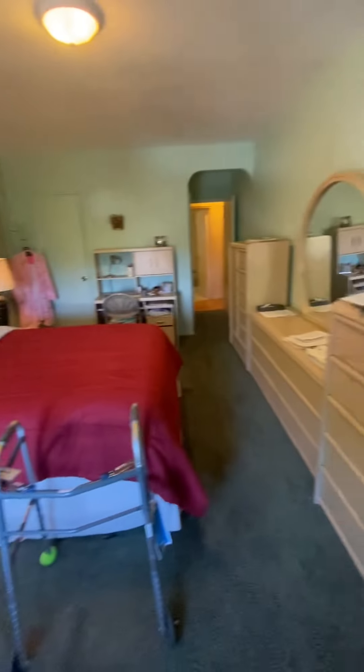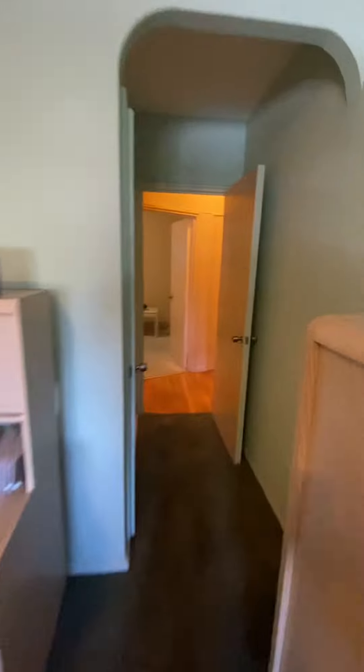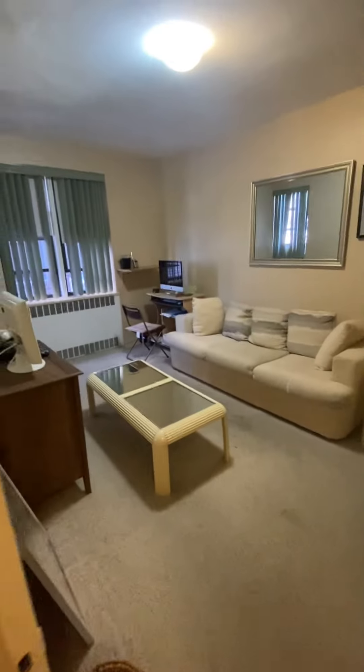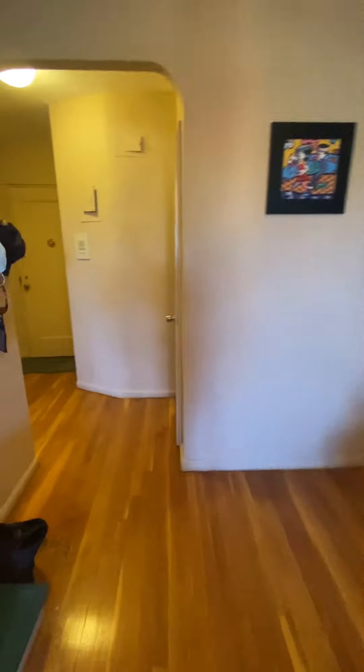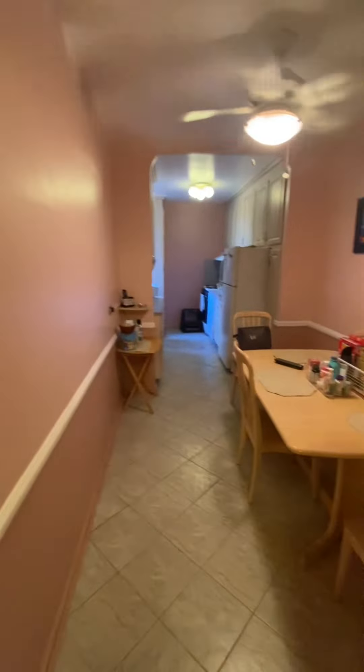Let's go have one final look around. Walk-in closet. Coat closet. And eat-in kitchen.